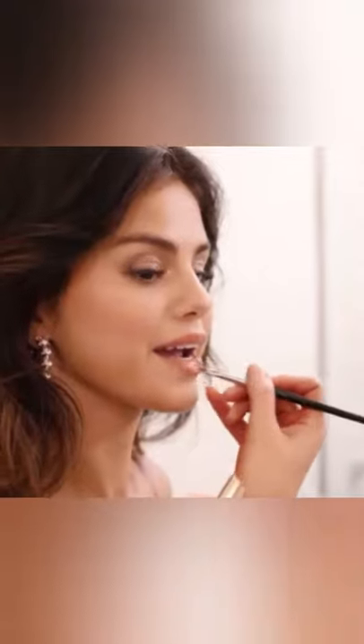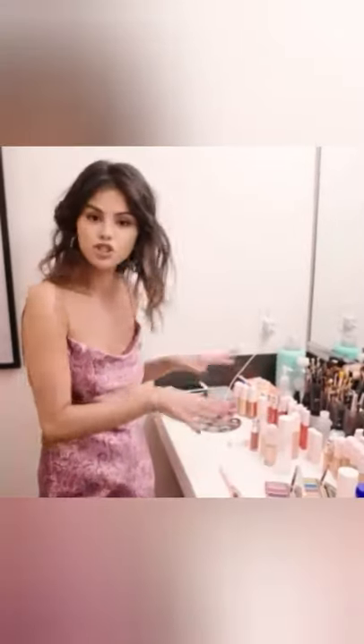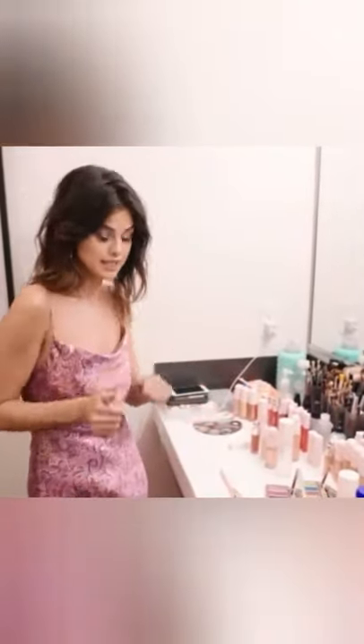You are behind the scenes of my latest music video. This is my look for my music video Baile Conmigo, and I'm going to show you some of the products I used to get this look.